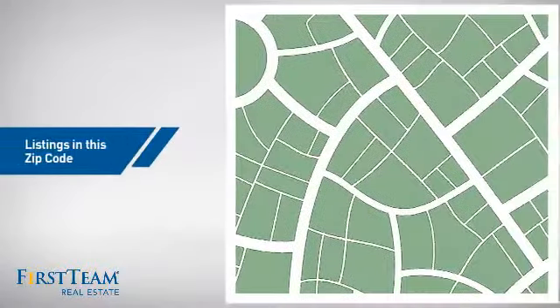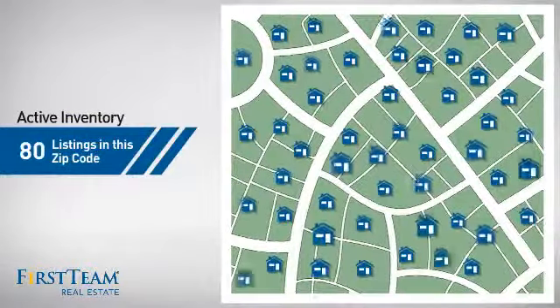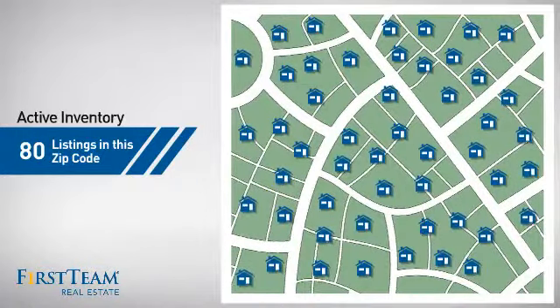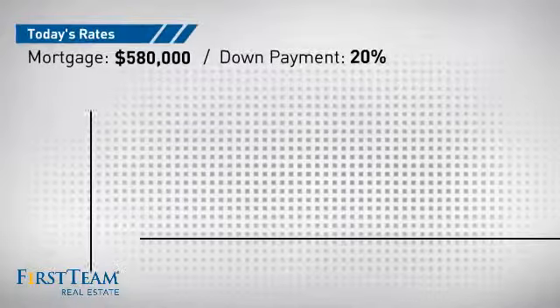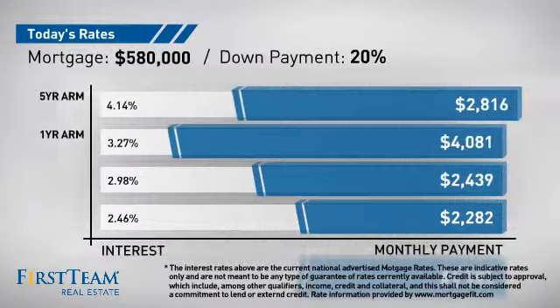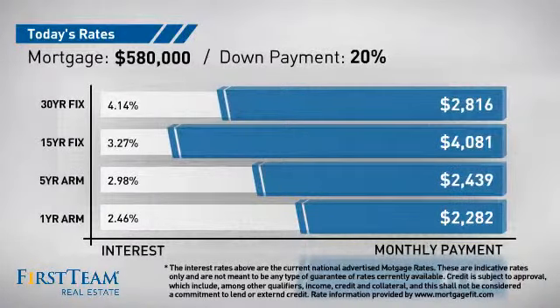Wondering how it stacks up against the competition? There are now 80 homes on the market within this zip code. If you're thinking about getting a mortgage for this property, you could be looking at these options with regards to current interest rates and monthly payments.